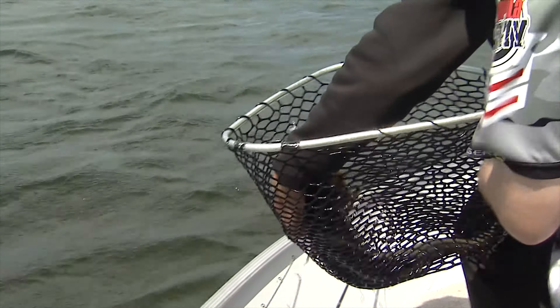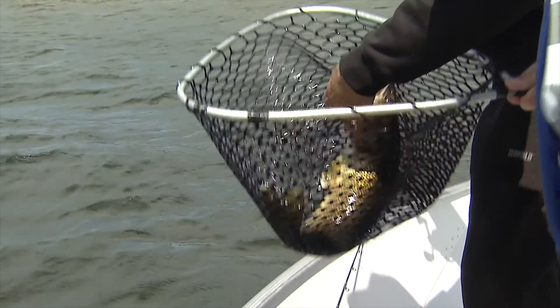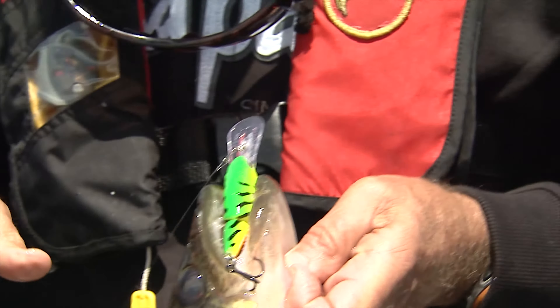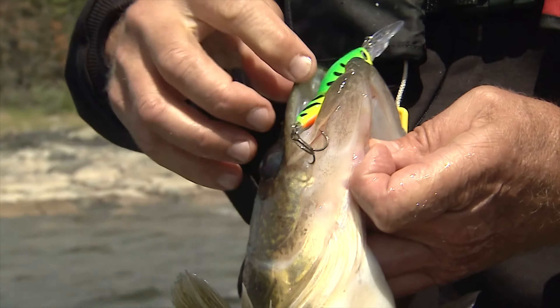That is one of my favorite lures, and hopefully yours too, especially down south like in the Bay of Quinney. And that color — you say you should be using dark colors on dark days, bright colors on bright days. Well, look at there — that's fire tiger, and you know what, it works awesome.